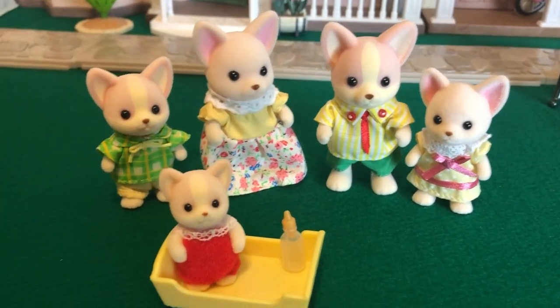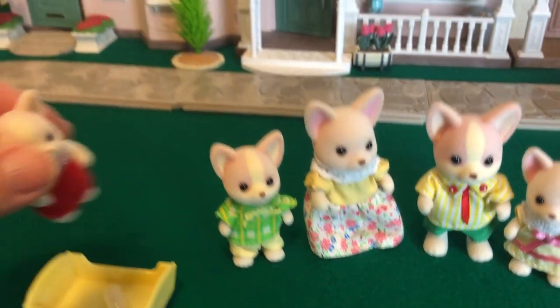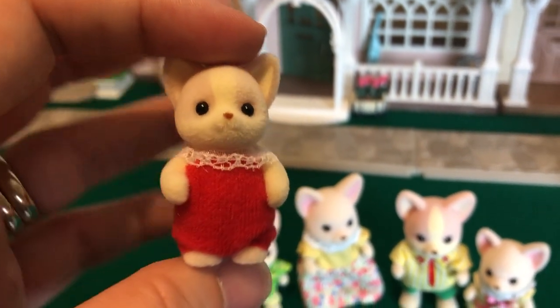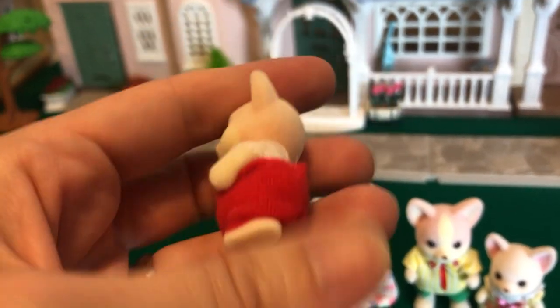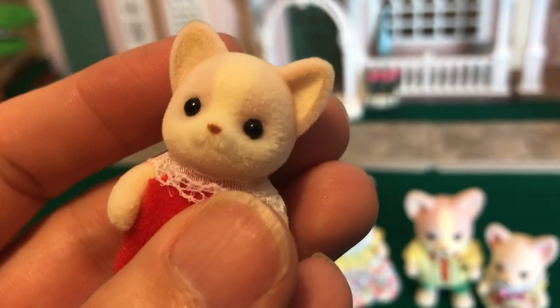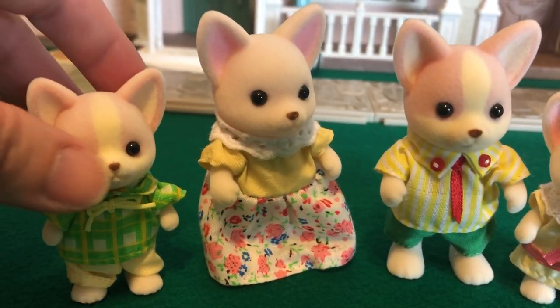Let's take a closer look at each of these — they are so adorable. Here is a look at the baby again, and you can see that marking there. There's no tail or anything, just a simple romper. Very cute. And you'll see a little bit later that these are smaller than the other figures.